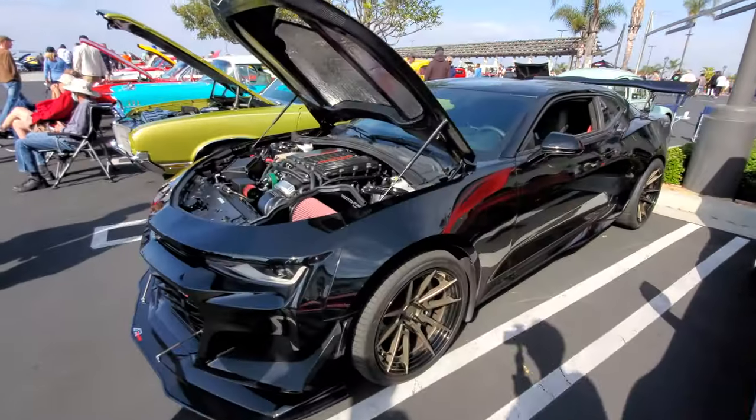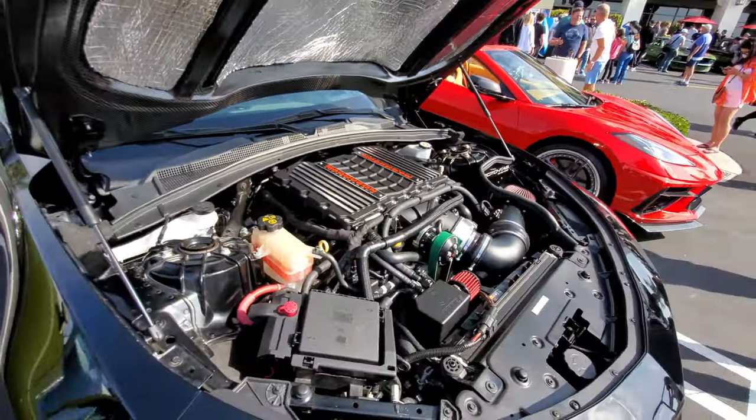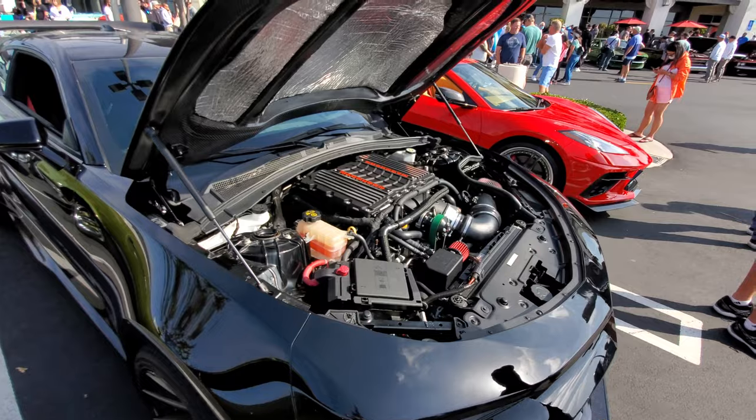A Camaro with a magazine supercharger — the normal Camaro is already supercharged but this guy replaced it with an even bigger supercharger.